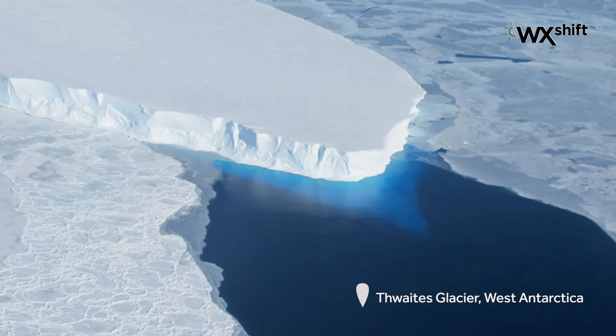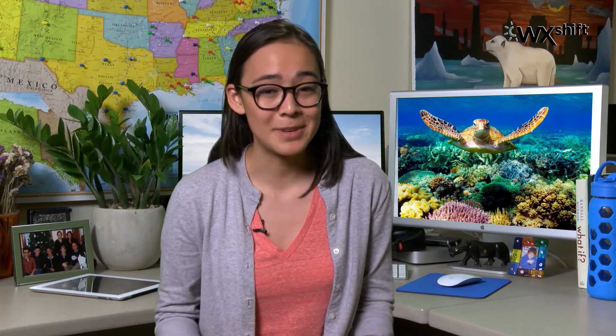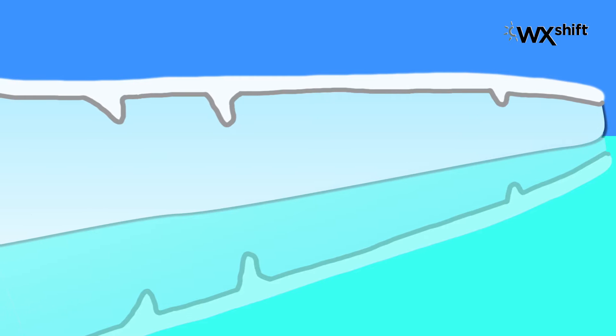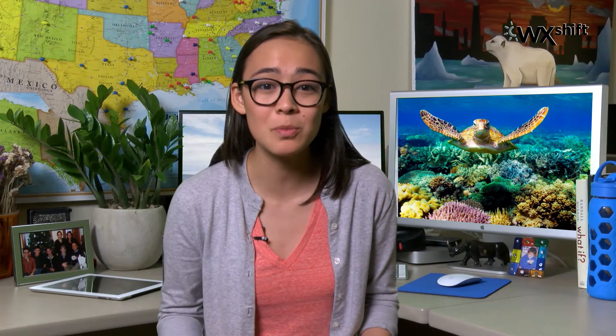First off, research was published this week that the West Antarctic Ice Sheet is actually melting faster than previously thought. Warm water lapping at the base of the ice sheet has been causing this runaway melting, and scientists say that we might see about two meters of sea level rise due to climate change by the end of the century, if greenhouse gases continue to increase.